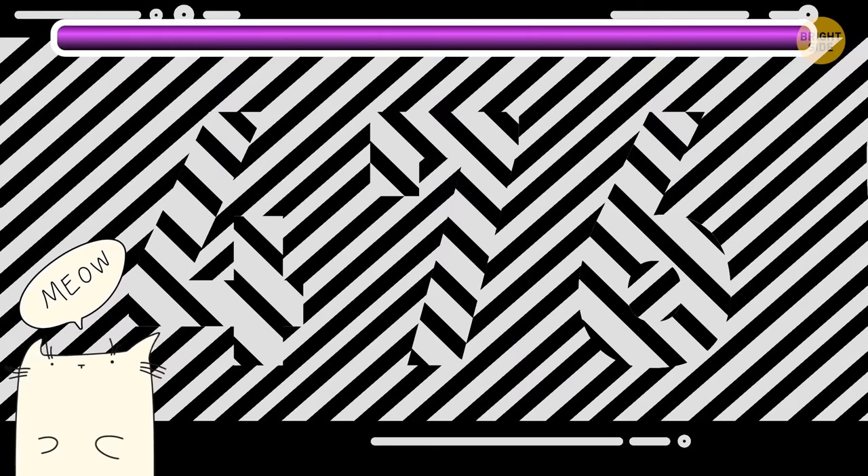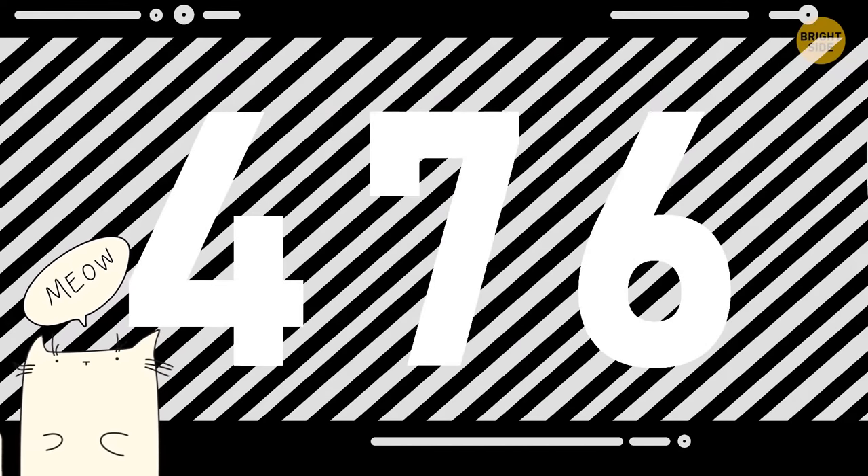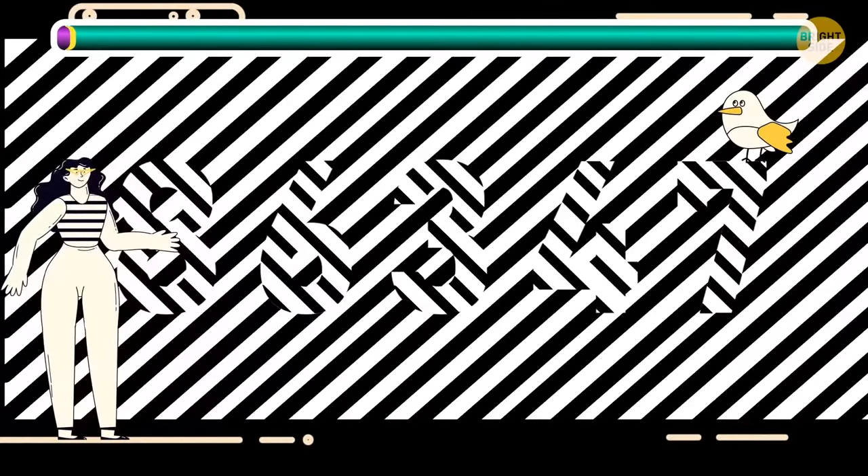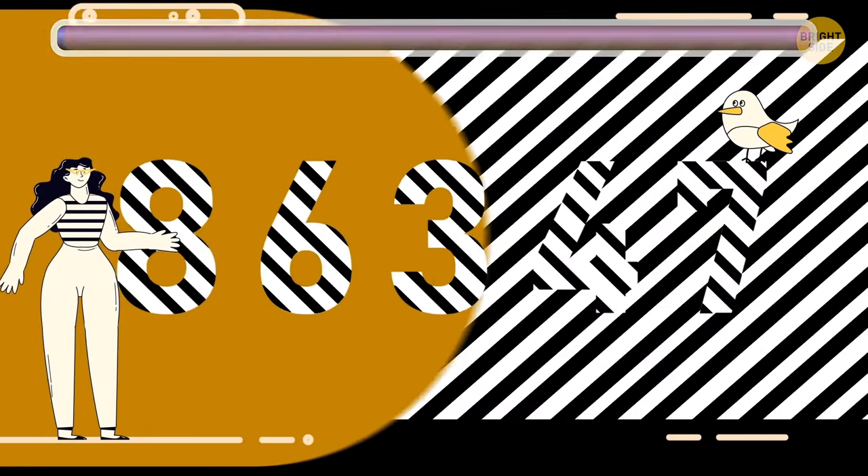The first one is hiding the number 476! If that was too simple, how about this one? I hope you guessed — it was 86347!